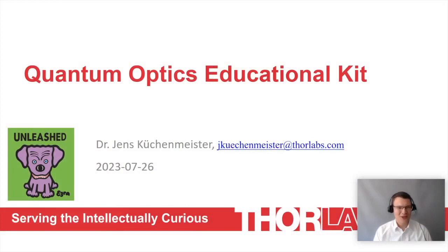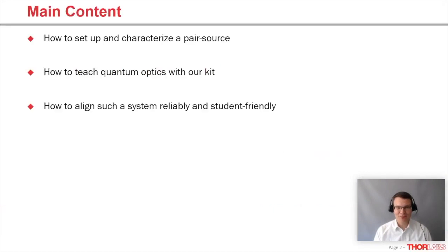Thank you for the introduction. Welcome also from my side. What can you expect from today's webinar? I want to show you how to set up and characterize a non-classical light source. I want to teach you how you can teach quantum optics with our kit, and I want to show you how such a system can be set up so that it's really reliable and student-friendly in terms of alignment.